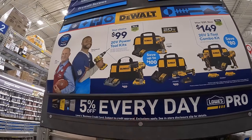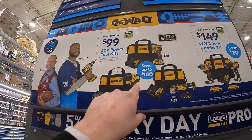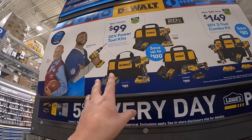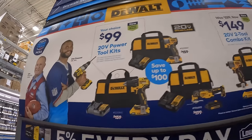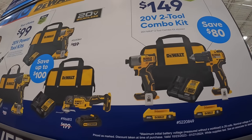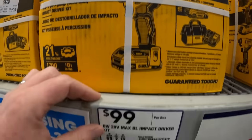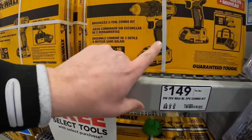They have deals with DeWalt for $99 — three tool sets including an impact driver, a drill driver, and an oscillating tool. All kits come with a battery, charger, and bag. They also have for $149 a two-tool combo with the drill driver and impact driver, two batteries, a charger, and a bag. Not bad — $99 for a kit, not too shabby at all.